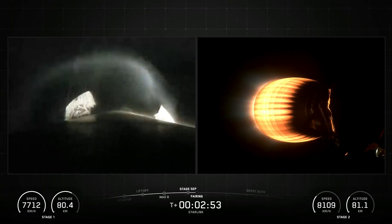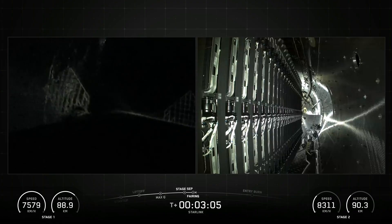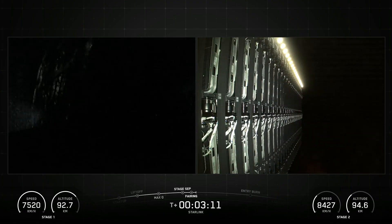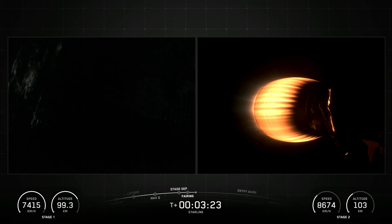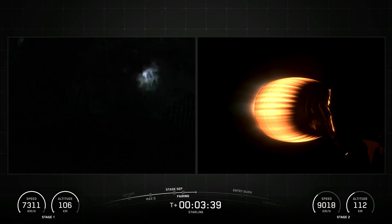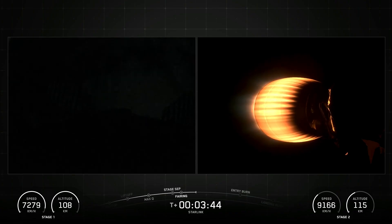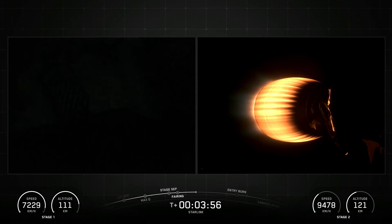SpaceX Falcon 9 is a reusable two-stage rocket designed and manufactured by SpaceX for the reliable and safe transport of people and payloads into earth orbit and beyond. Falcon 9 is the world's first orbital class reusable rocket. This reusability allows SpaceX to refly the most expensive part of the rocket, which in turn drives down the cost of space access.